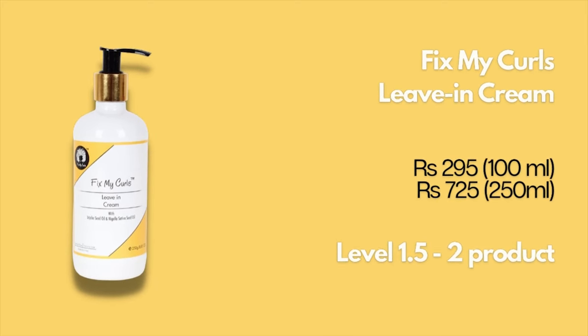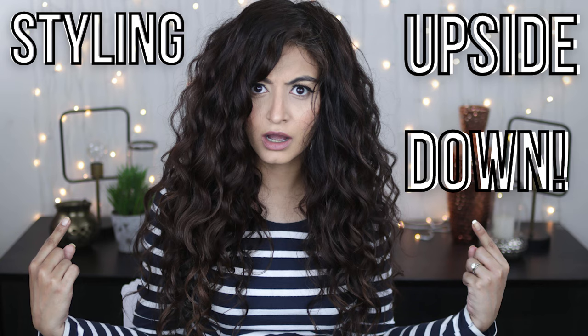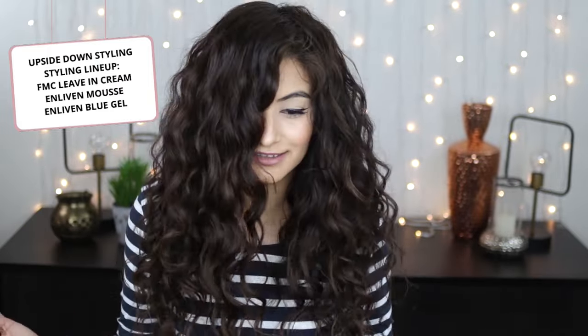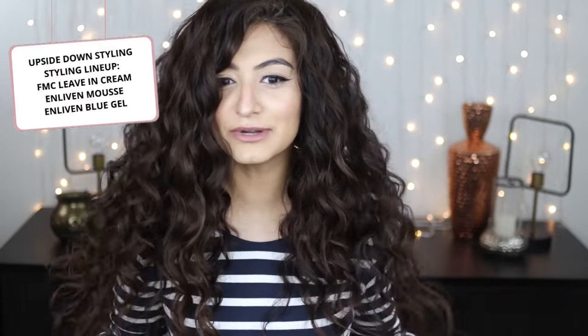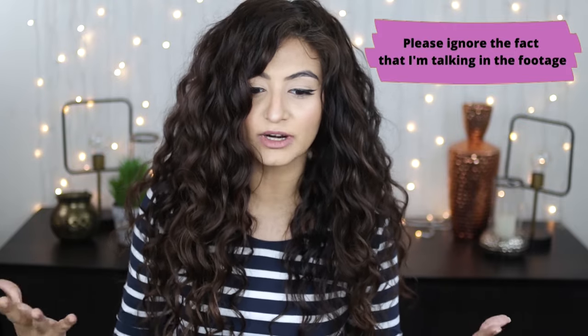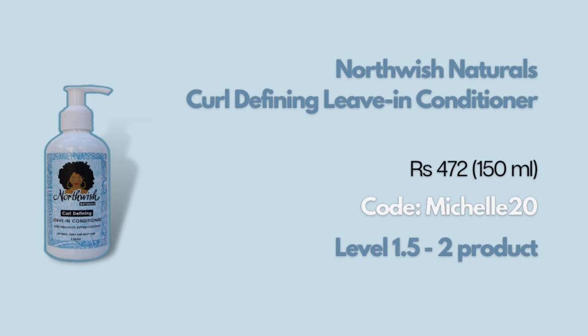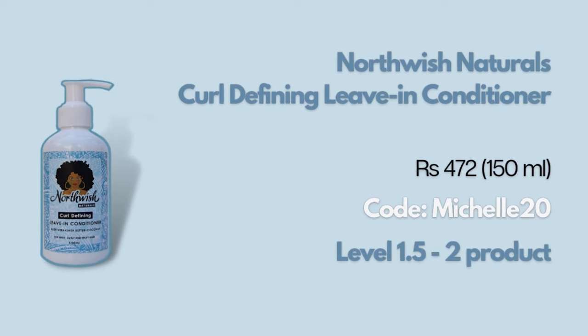Next we have the Fix My Curls Leave-In Cream, which is a protein leave-in conditioner. If your hair needs some protein in a lightweight formula, this could be a go-to. Personally I feel it's not moisturizing enough on its own, so I tend to layer it with another product — my favorite combination is using it with the Errata Hair Cream and then finishing with gel. However, using too much of this can make your hair feel super greasy even though it's a lightweight formulation.